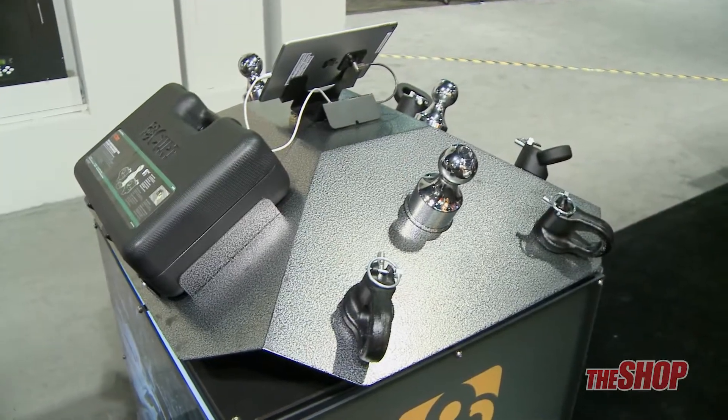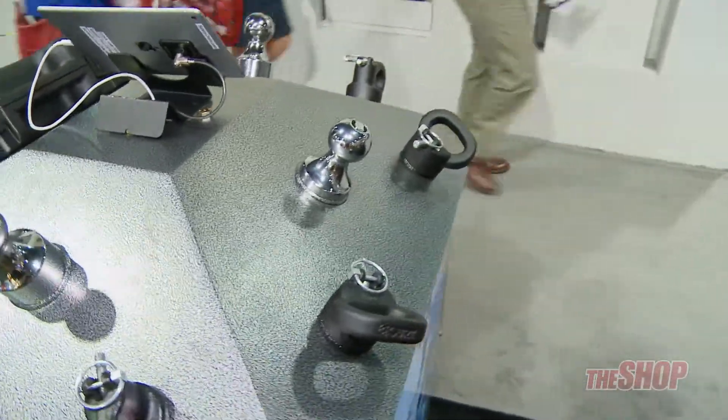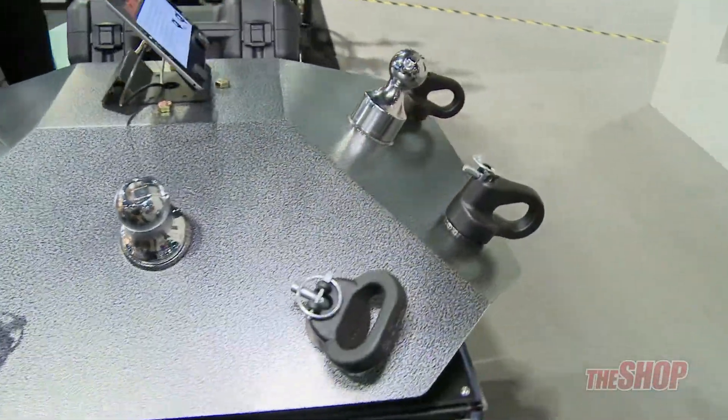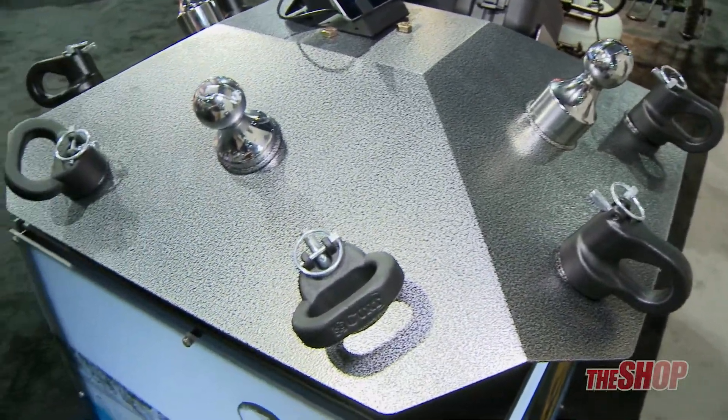What we're looking at now is our full lineup of the goose balls and safety chain tie downs to fit into all the OEM compatible gooseneck and safety chain tie downs for the Ford, Chevy, Ram, and now the Nissan Titan XD.